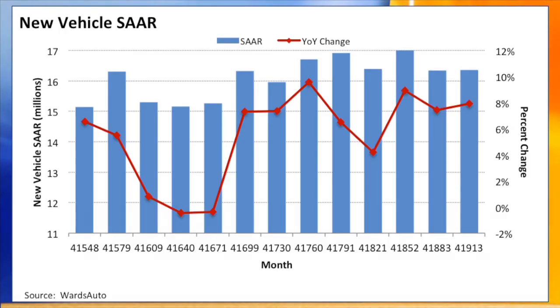Hi, I'm Jonathan Banks, Executive Automotive Analyst at NADA Used Car Guide with this month's market update. New vehicle deliveries rose for the 9th straight month in October, rising by 6% for the month and are up over 5% year-to-date. The seasonally adjusted annual rate of 16.35 million units was on par with September and is up almost 8% compared to a year ago.